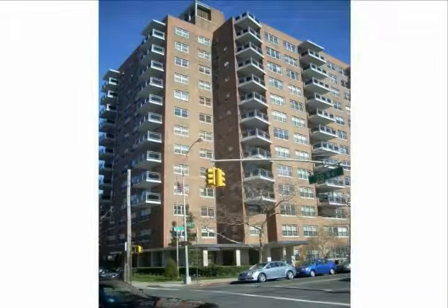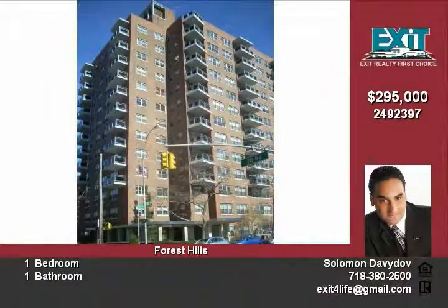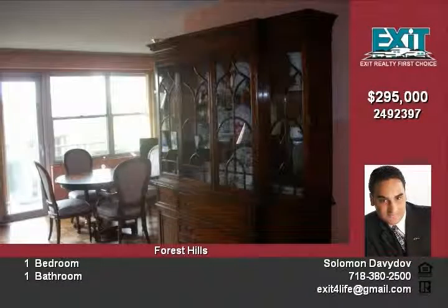Spacious 1BR co-op located in the heart of Forest Hills, which can be converted to a junior 4. One of the great locations in Queens — it's at the intersection of Queens Boulevard, and one block from all the good sites on the terrace.